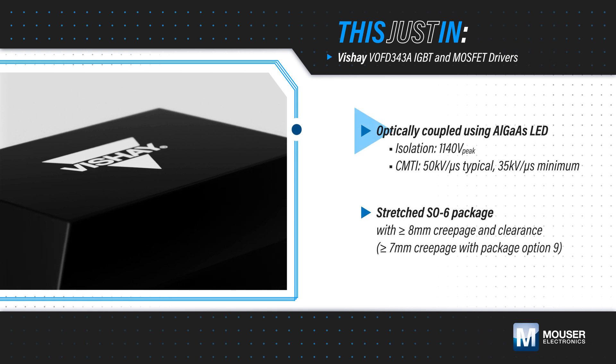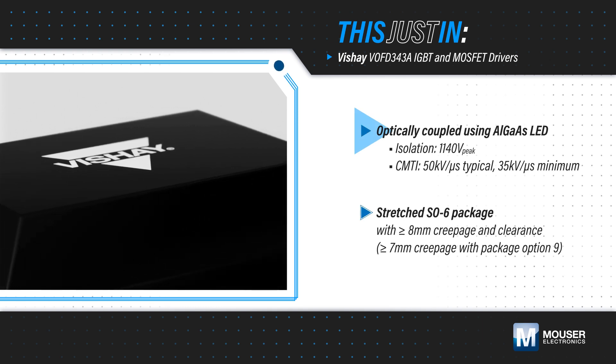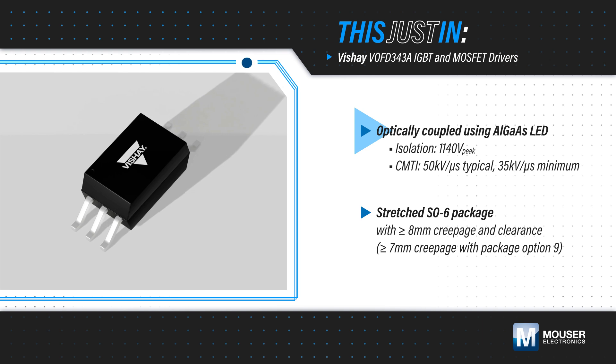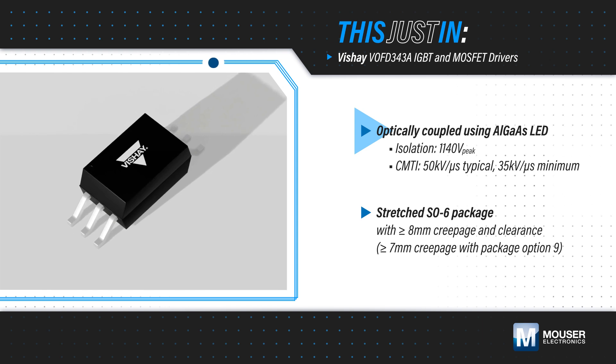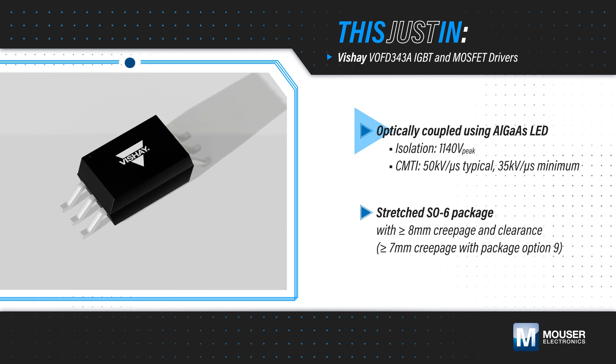The drivers are optically coupled using an aluminum gallium arsenide LED, providing isolation up to 1140 volts and a 50 kilovolt per microsecond typical CMTI, ensuring safe and correct operation of high-voltage, fast-switching power stages in harsh environments.